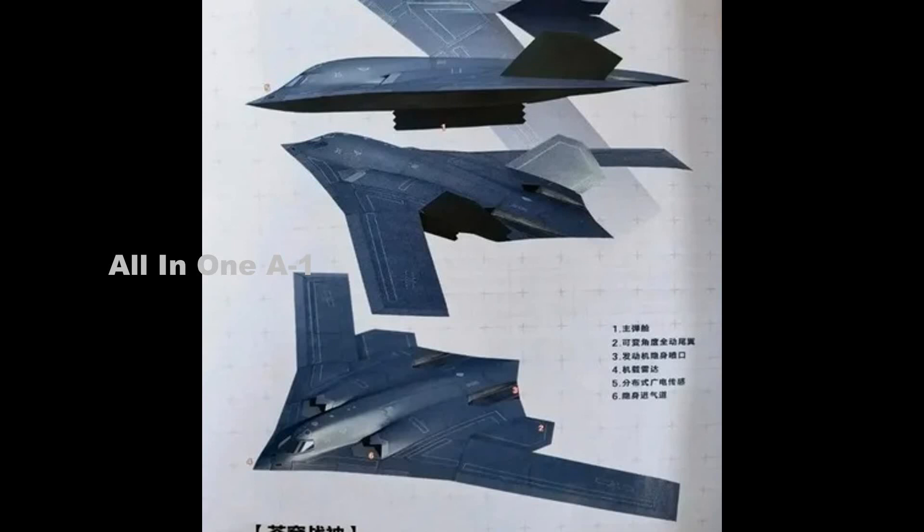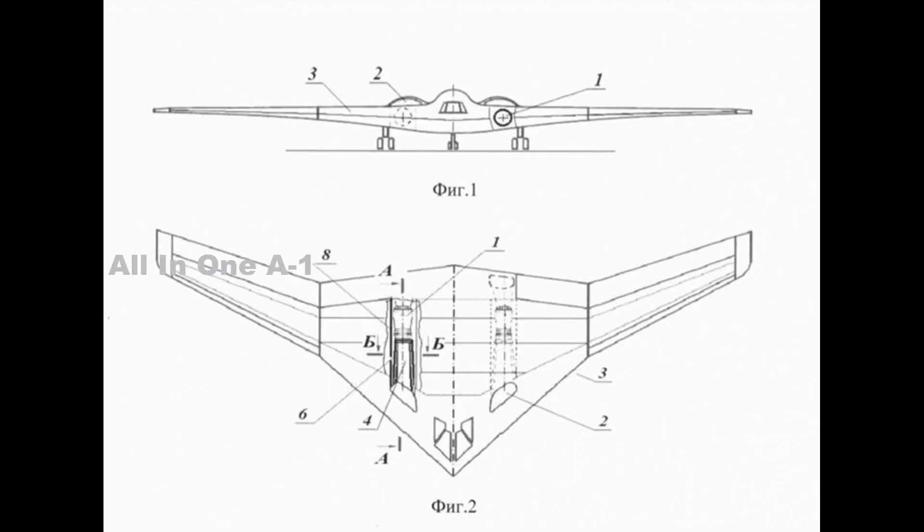As for these latest models, the aircraft depicted are something of a hybrid flying wing, blended body design including a sharply angled nose and pronounced cranked wing. In fact, it is broadly similar to the planform seen in a recent Russian patent that may have a strong relationship with that country's forthcoming Tupolev PAK DA bomber.